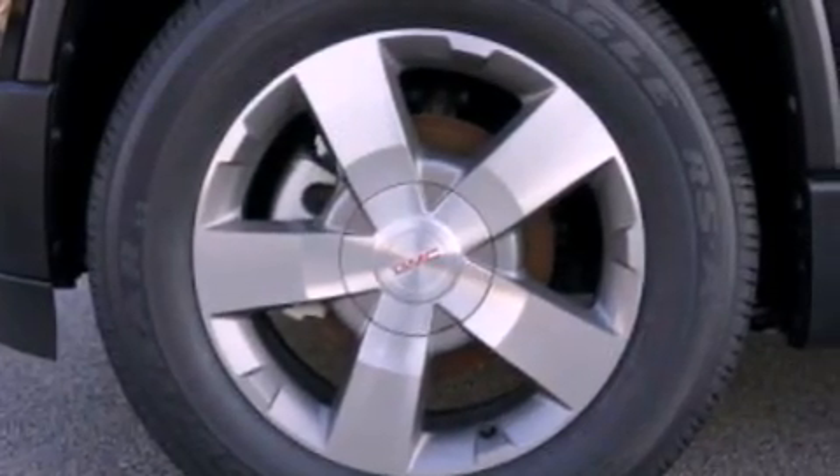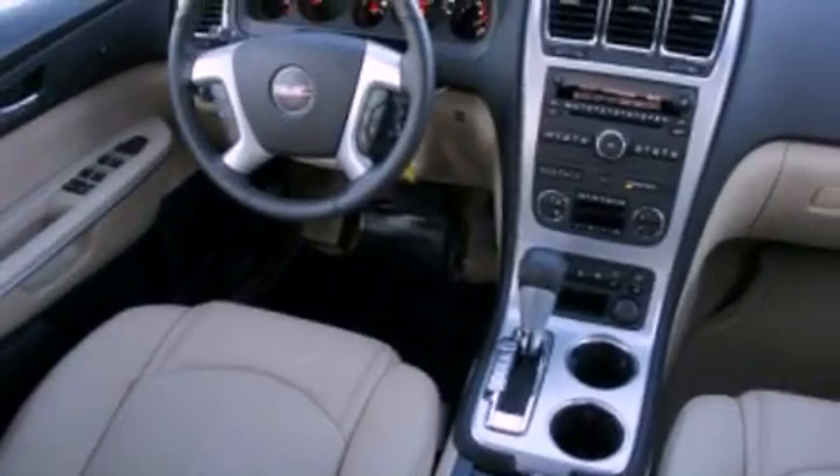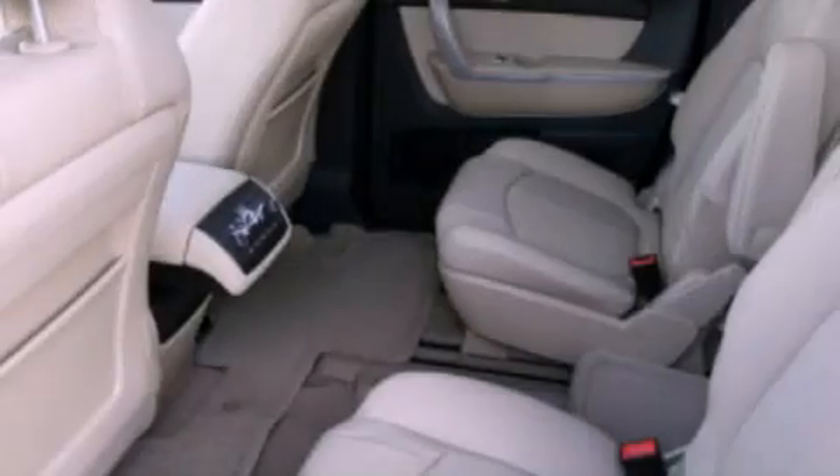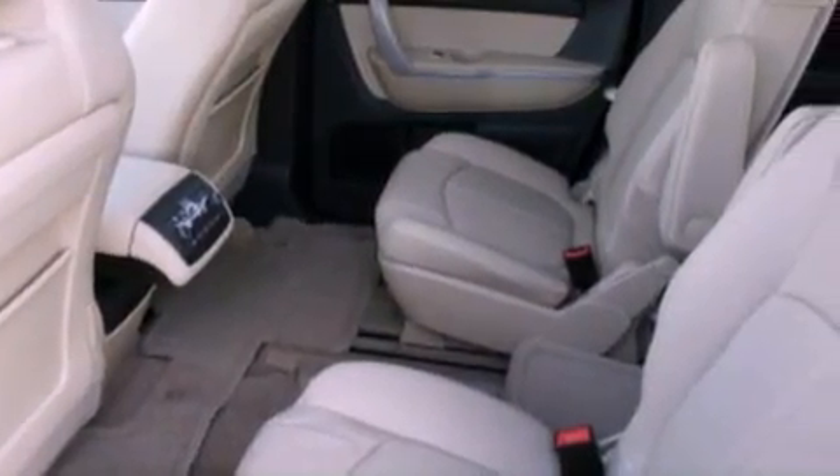The following features are also included: speed-sensitive volume controls, a rear-view camera, a Bose stereo system, aluminum wheels, roof rails, and traction control and stability control systems.